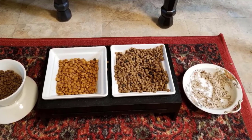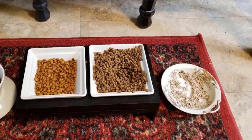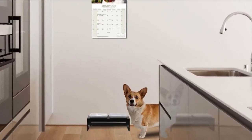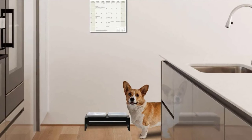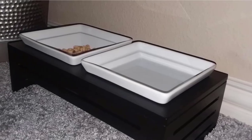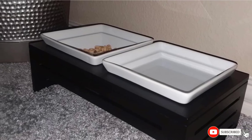Hygiene-wise, the ceramic bowls can be easily cleaned inside the dishwasher just as long as you place them on the top shelf. Each bowl is big enough to hold two cups of pet food or water. The combination of dark wood and light ceramic makes this model elegant enough for any modern kitchen or home.